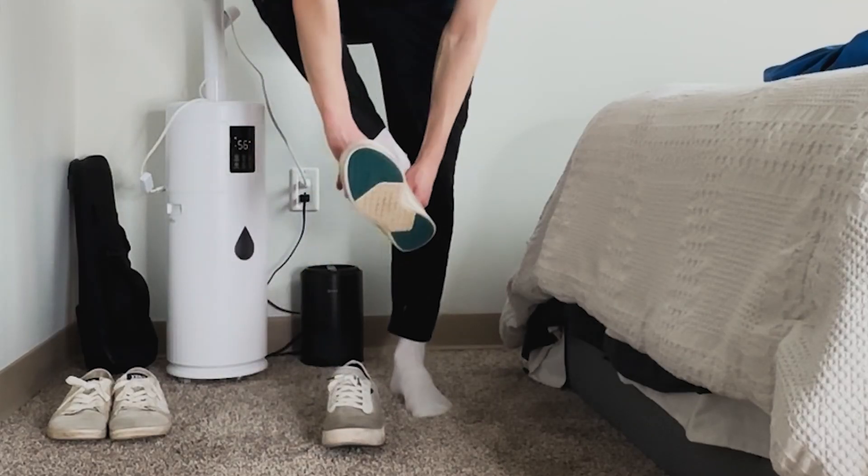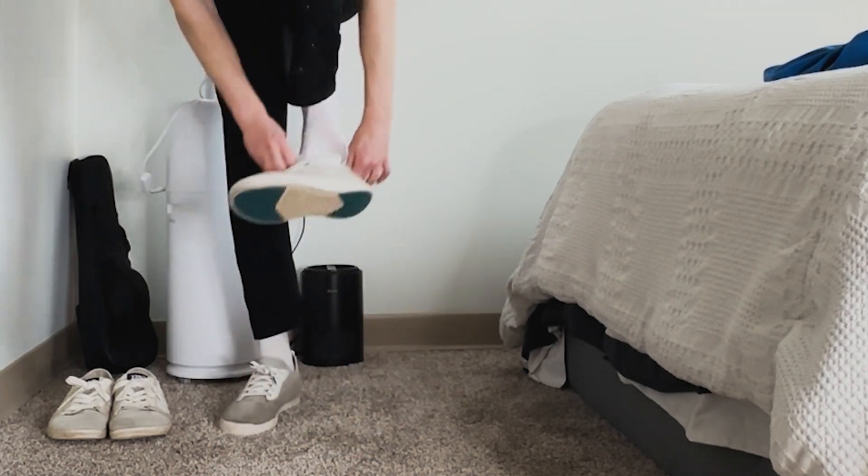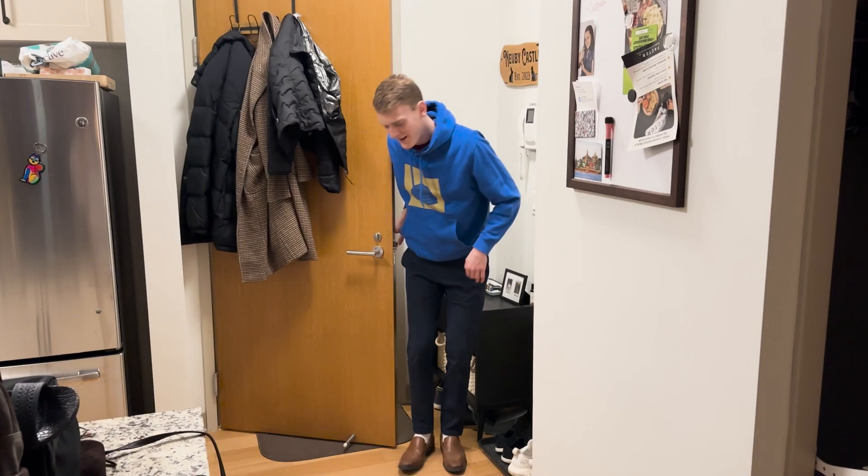Modern footwear destroys our feet by forcing them into stiff, narrow shoes with small toe boxes that not only crush the life out of them, they restrict them from serving their full function. Not only that, they have an elevated heel, which is nice for height, but terrible for everything else. An elevated heel can lead to tight calf and leg muscles and a shortening of the Achilles tendon, which can actually make us shorter.